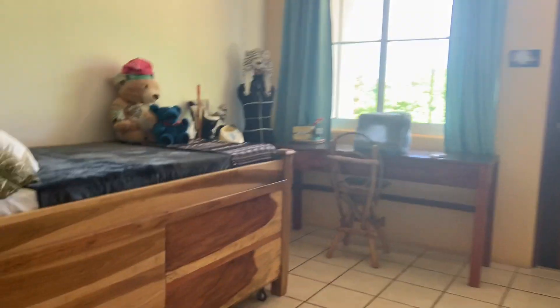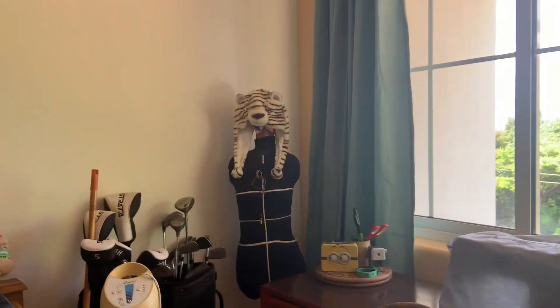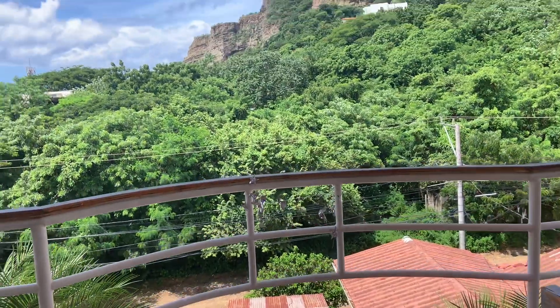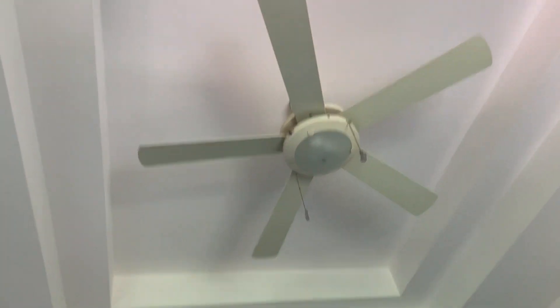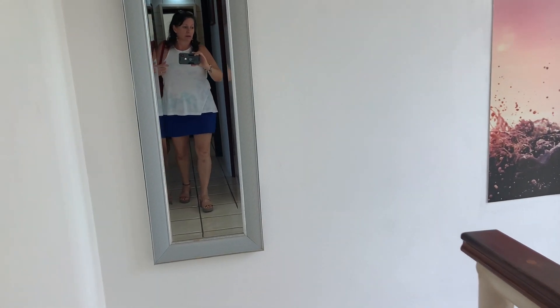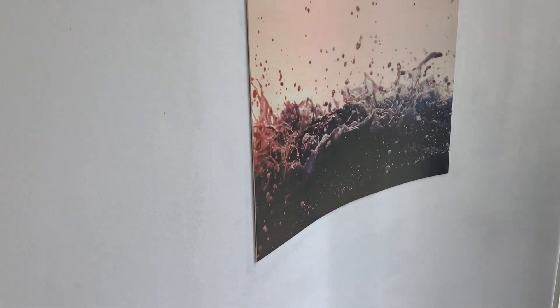This is set up as the guest bedroom — they've got storage under here. You've got closet space with just a curtain in front of it, but you could put some sliding tracks on if you wanted. They're golfers, so they've got their golf bag here. They put a mirror on this door, which is really cool, and this goes out onto the patio we saw before. You've got tray ceilings and ceiling fans in here, nice ceilings in both bedrooms. There's also a cool piece of artwork — the wall is curved here, and they did something that followed the curve of the wall, which is really cool.